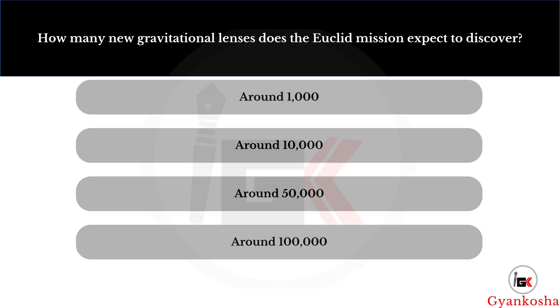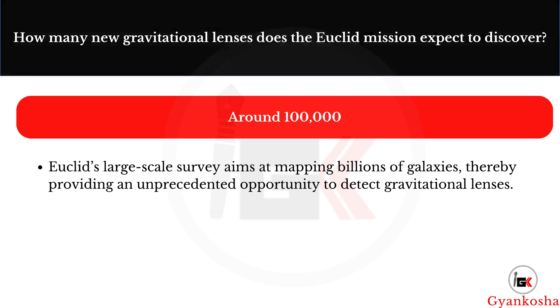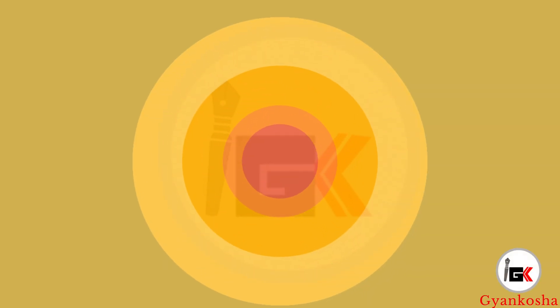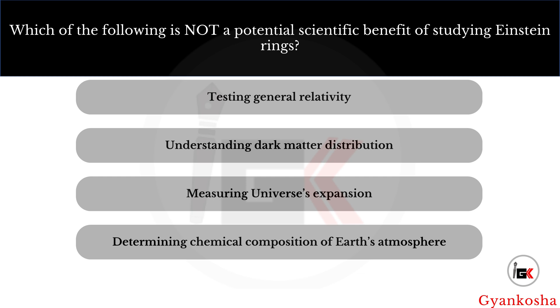How many new gravitational lenses does the Euclid mission expect to discover? Your options are: A, around 1,000; B, around 10,000; C, around 50,000; D, around 100,000. The correct answer is option D — around 100,000.